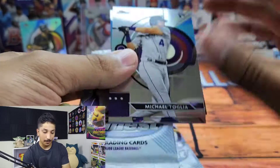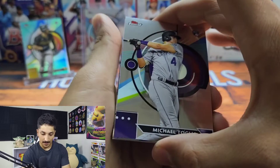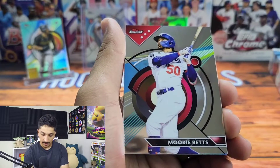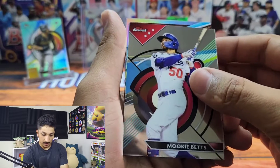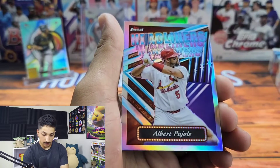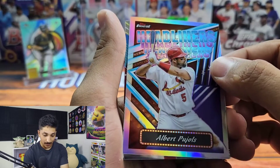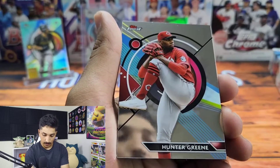Two packs left, coming down to the wire. There's a pretty nice checklist — nice mix of rookies. We got Michael Toglia, Mookie Betts, Finest Headliners — the machine, Albert Pujols — shout out Houdini Sports — Hunter Greene and Austin Riley. Hoping the autograph is in this last pack.